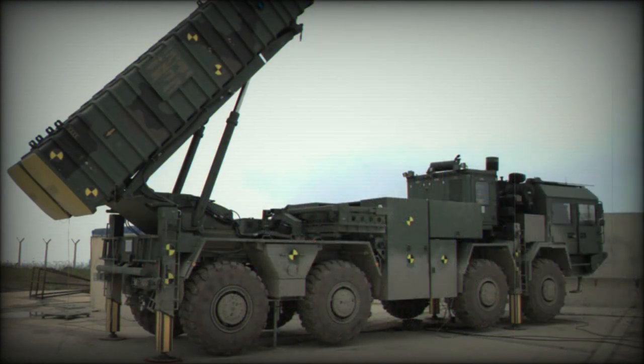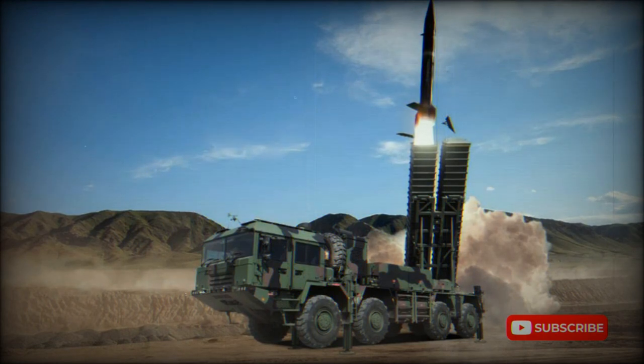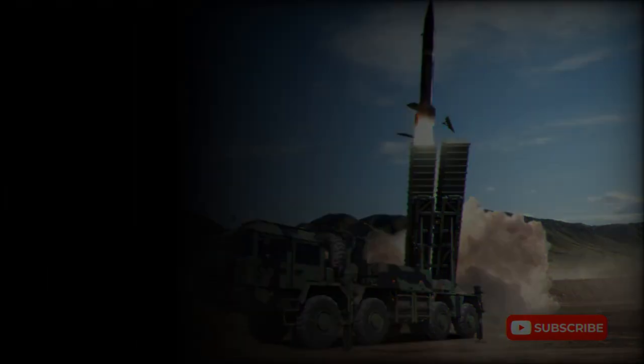The KAN launcher vehicle is supported by an associated reloading vehicle, based on the same 8x8 MZKT chassis and fitted with a crane. It carries two containers with reload missiles. A KAN battery is composed of a couple of launcher vehicles — possibly three — with ballistic missiles, associated reloading vehicles, command vehicles, and possibly some other support vehicles.